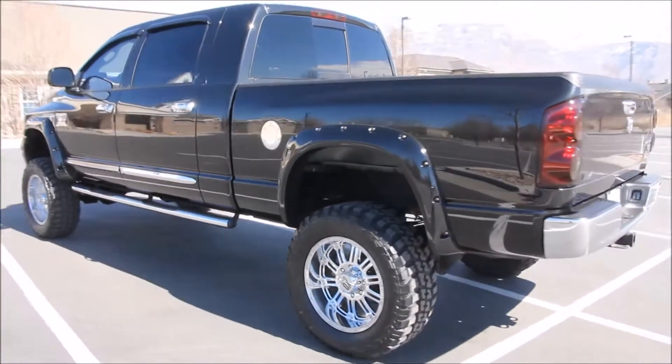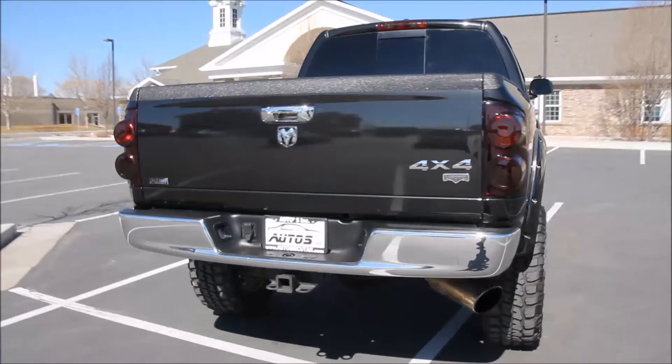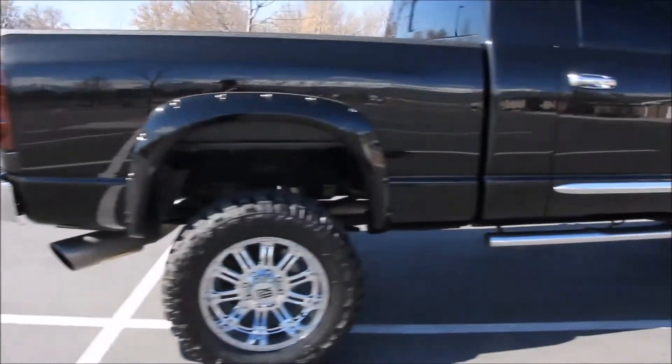Here on the exterior, the truck features a 6-inch Tough Country Easy Ride suspension lift with nearly brand new Federal 35-1250R20 tires and 20-inch XD series chrome wheels, upgraded headlights, cold air induction hood, Bushwacker fender flares, and 5-inch exhaust.